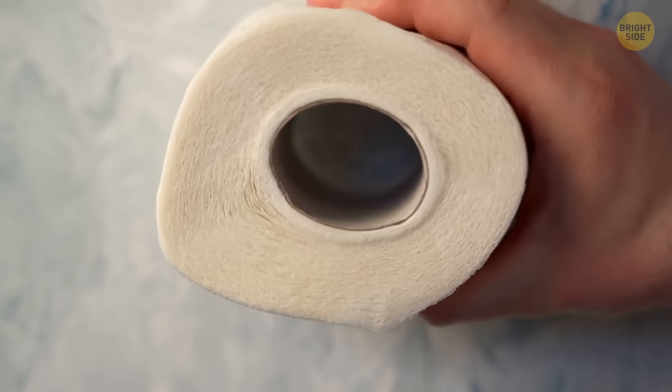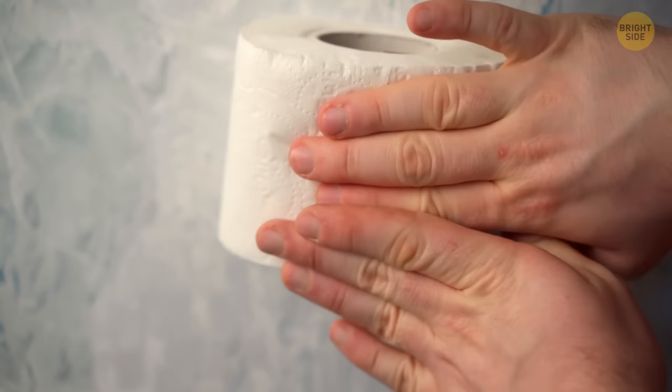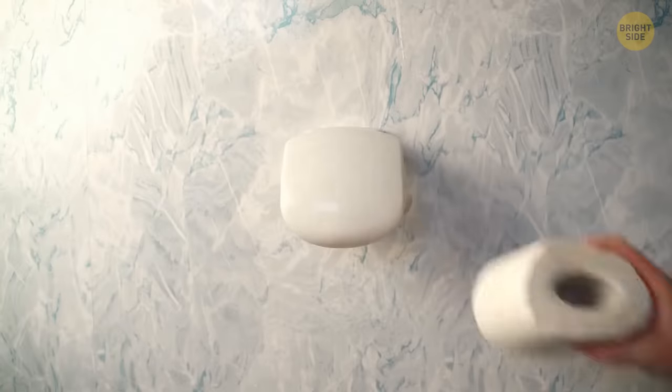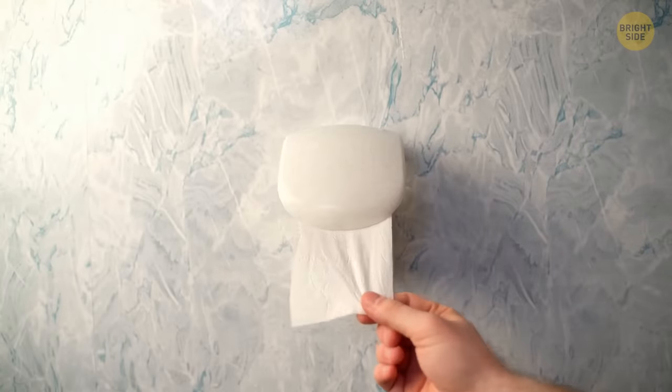But toilet paper ingenuity doesn't end here. Did you know that to reduce toilet paper waste, you should squish your rolls before placing them on the bathroom hanger? By squishing, I mean laying them down horizontally and pressing them down with your hand until their circular center has turned into an oval, almost flattened shape. Yes, you should aim at flattening your toilet paper.